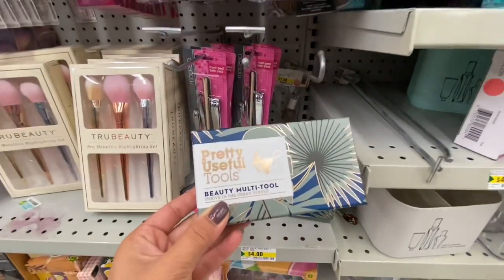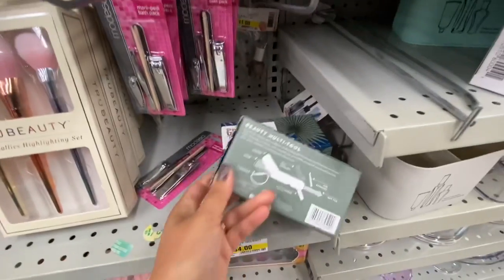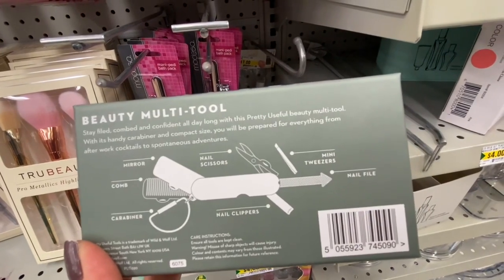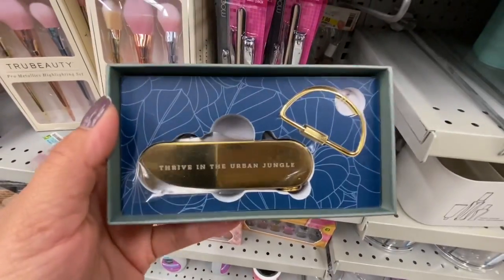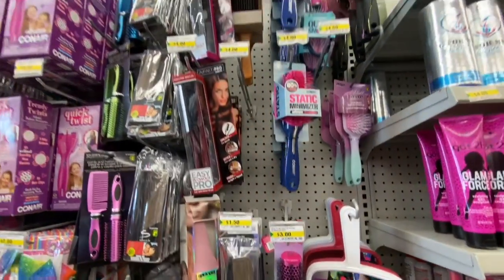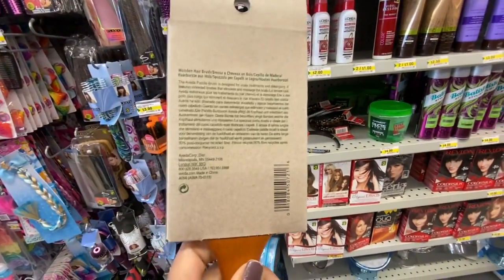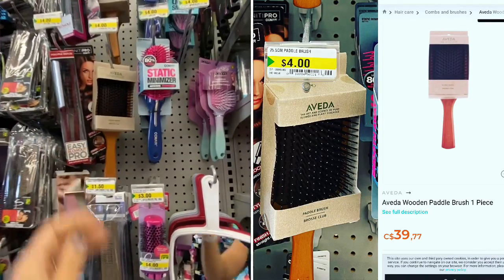I also found a beauty multi-tool for $4 — includes a mirror, comb, nail scissors, nail clippers, tweezers, and nail file. Gold on the inside — could be a great gift. I was finally able to find the Aveda paddle brush, which retails for quite a high price online, but it's just $4 at Dollarama. This store had three in stock.